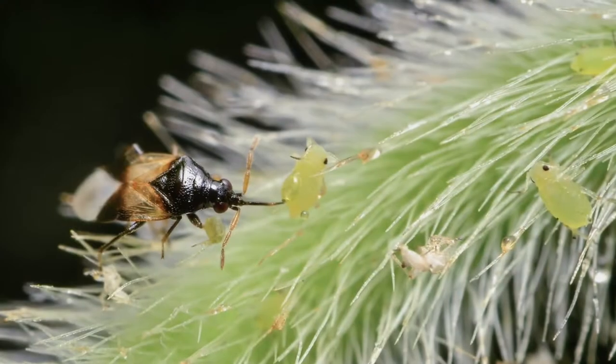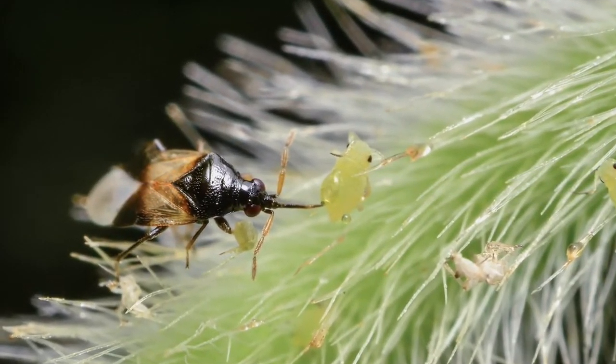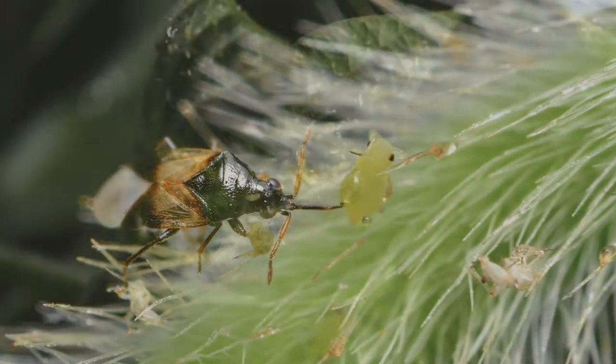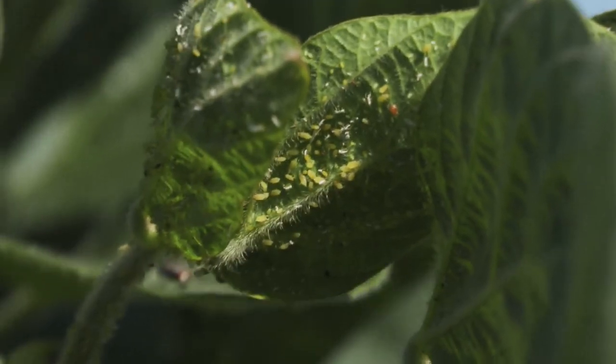For farmers and gardeners alike, seeing insects around is not necessarily a bad thing. Identifying the ones that are beneficial often signals the presence of some harmful bugs around our crops. In many cases, the beneficial insects have it all under control.